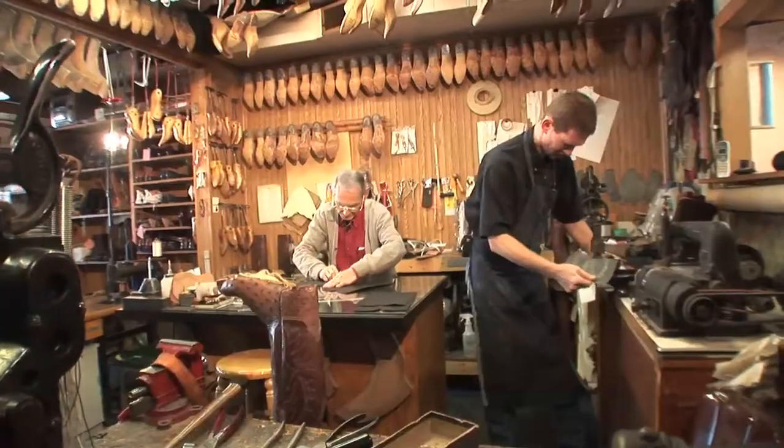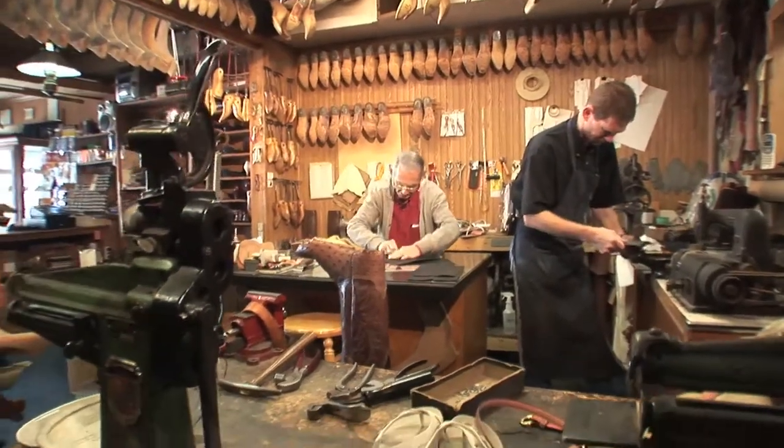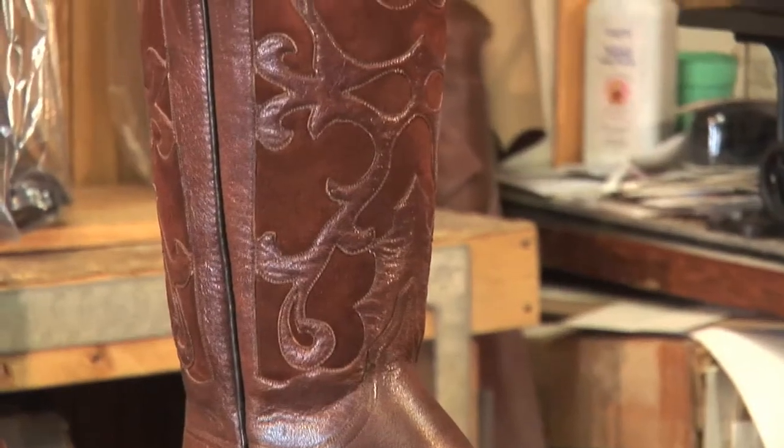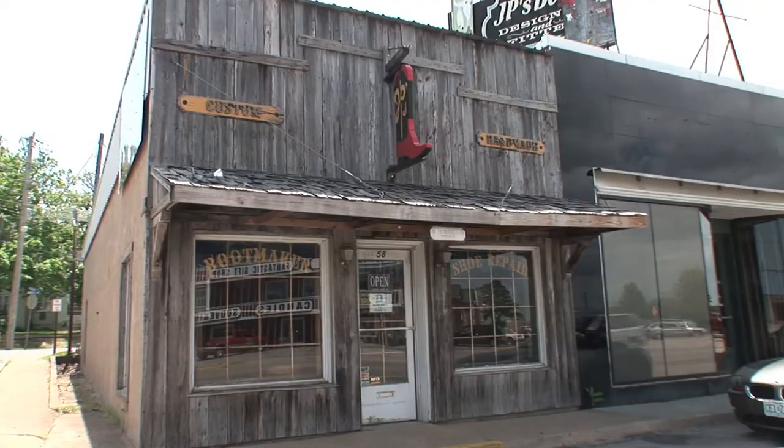The sixth-generation Patekis bootmaking shop on the square in Camdenton — an internationally known business that's grown one step at a time. 'I don't boast or brag, but I'm proud of what we've been able to do.'